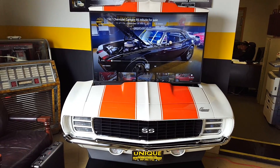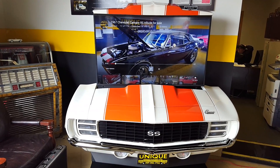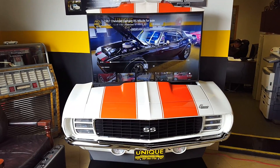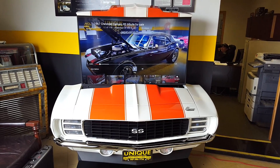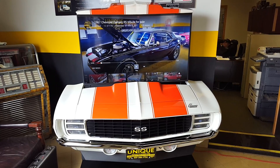You can see the rest of the pictures on our website at uniqueclassiccars.com. This is a unit that's for sale. We can also make just about any car into a man cave TV like this, so just look us up on the website or call 507-386-1726.